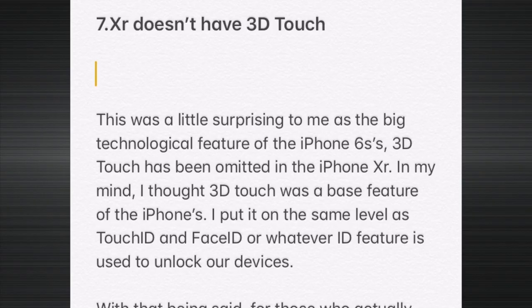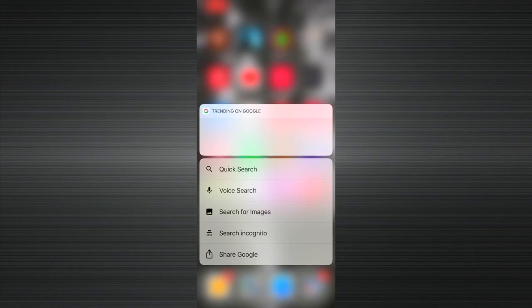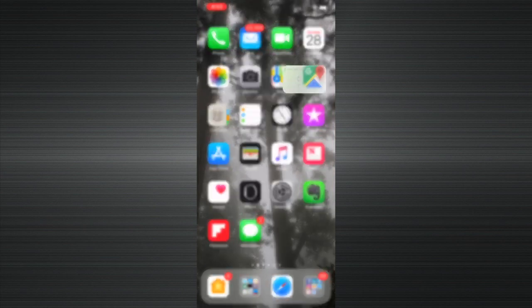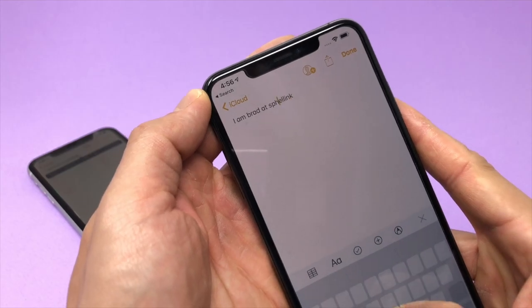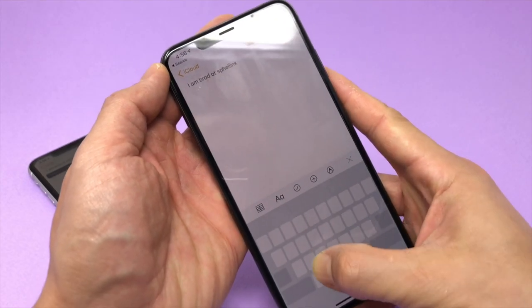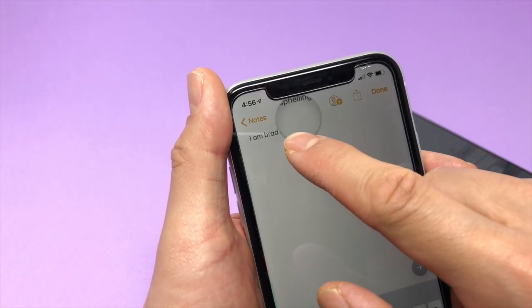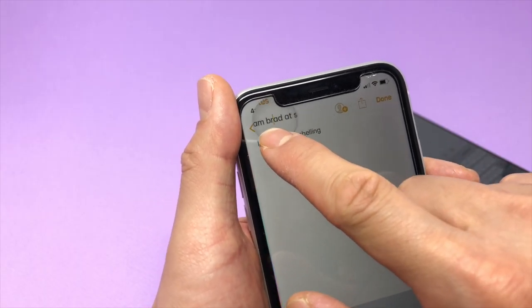When was the last time you actually used 3D touch? I was going to make fun of it because I don't hold down my apps to pop up different features. But after using the iPhone XR, I realized I use 3D touch every single day. You know that trick where you can turn your keyboard into a mousepad? That's 3D touch. Using my iPhone XR without it has been incredibly painful because I'm not very good at typing.